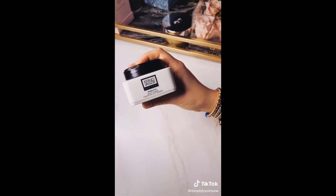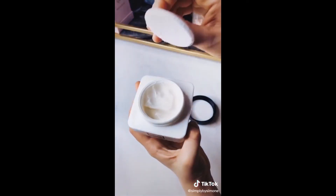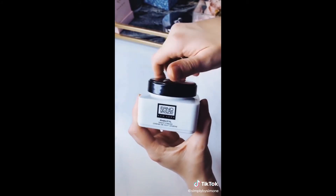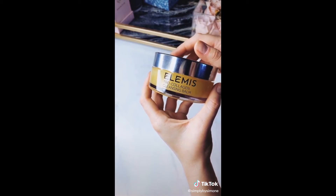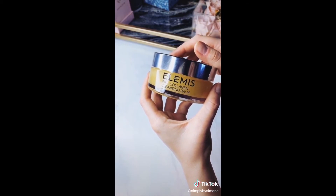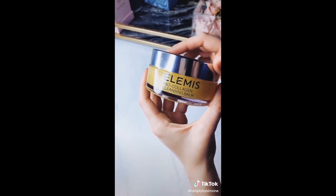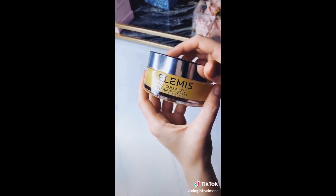Next up is this Erno Laszlo Night Cream. It smells so good and it has this really great tingling effect so you know that it's working. The last item is this Elemis Pro Collagen Cleansing Balm — you put it on your face with your makeup on, rub it in, and it instantly gets off all the grime and all the pollution.